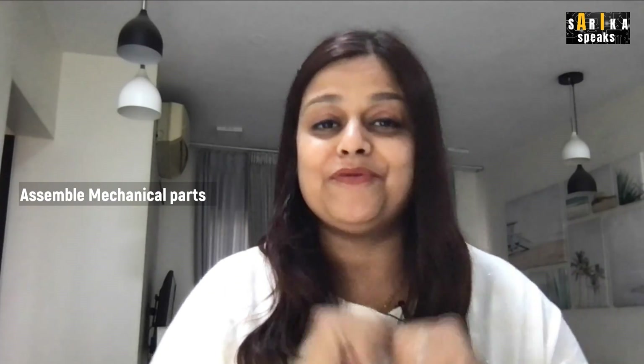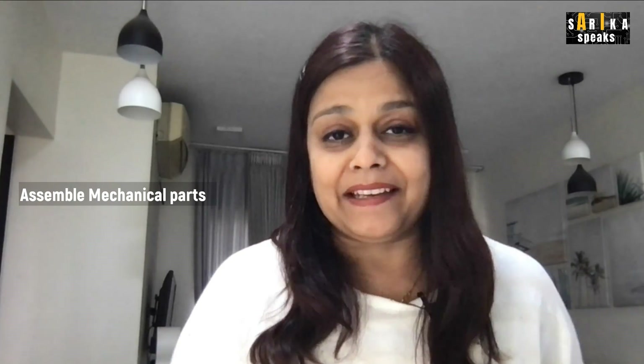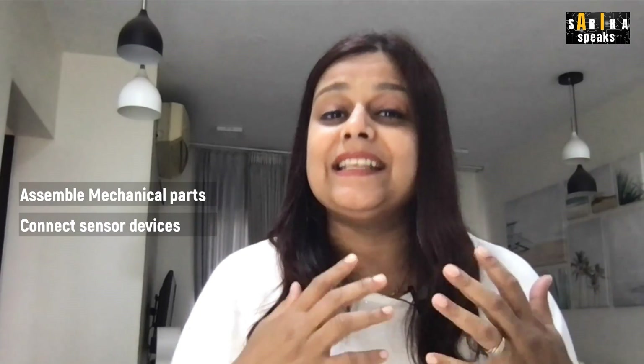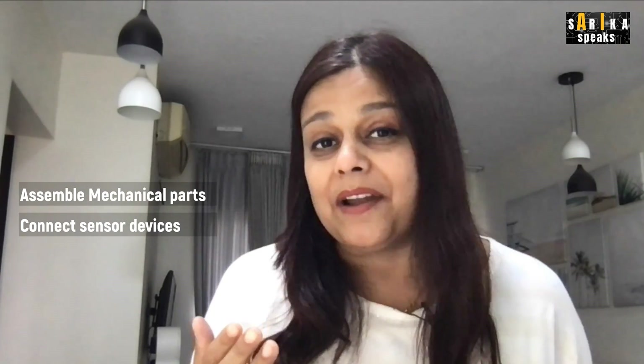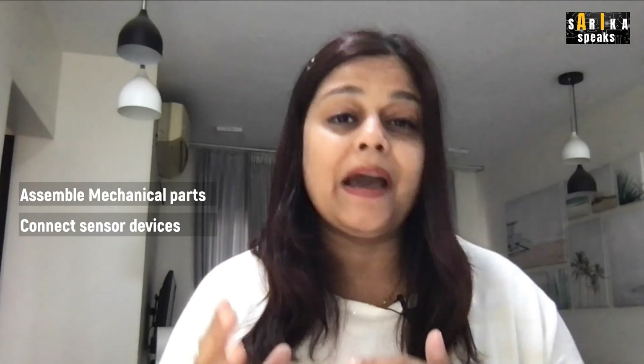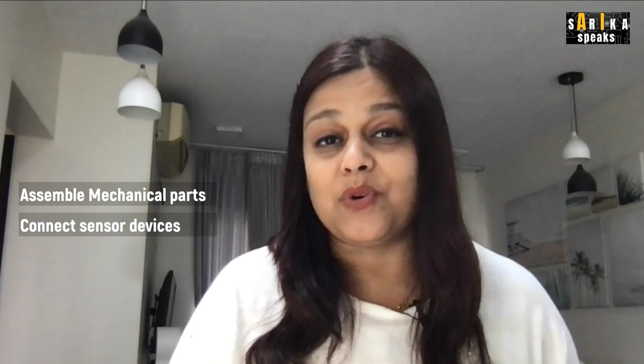Now let's get deeper into how robots are made. The first step is assembling mechanical parts to develop the skeletal system — motors, pistons, gears all come together. The next step is setting up the sensory system, which requires sensors and sometimes cameras, because the robot needs to understand size, shape, distance between objects, direction, and so on.